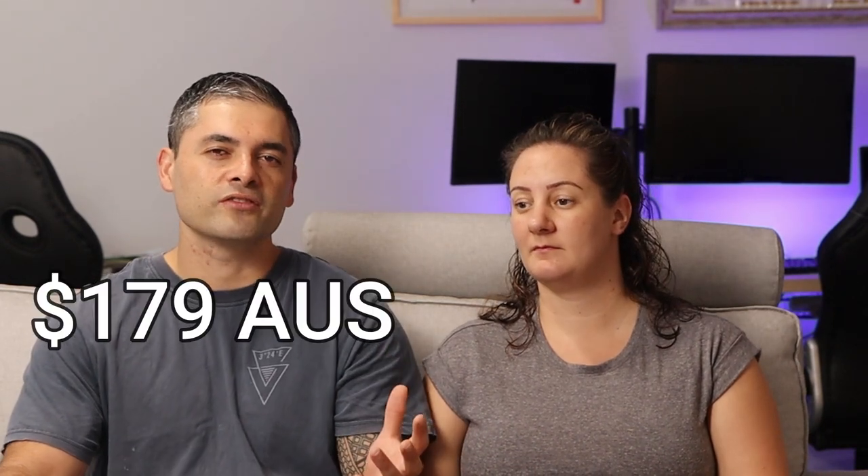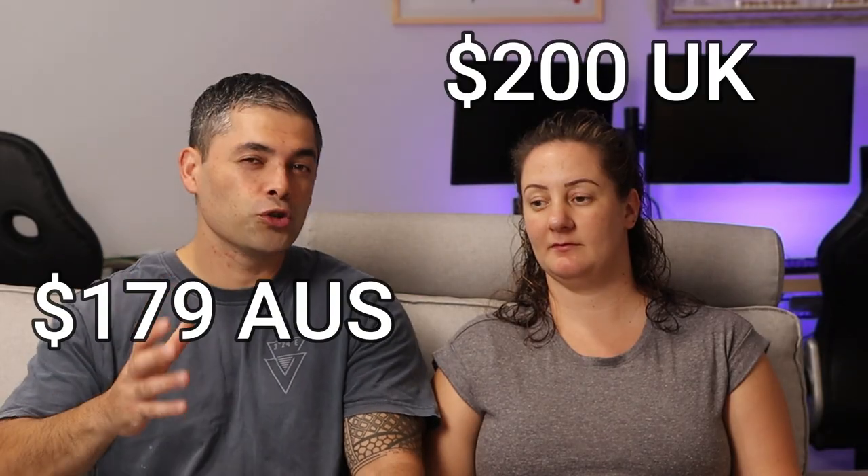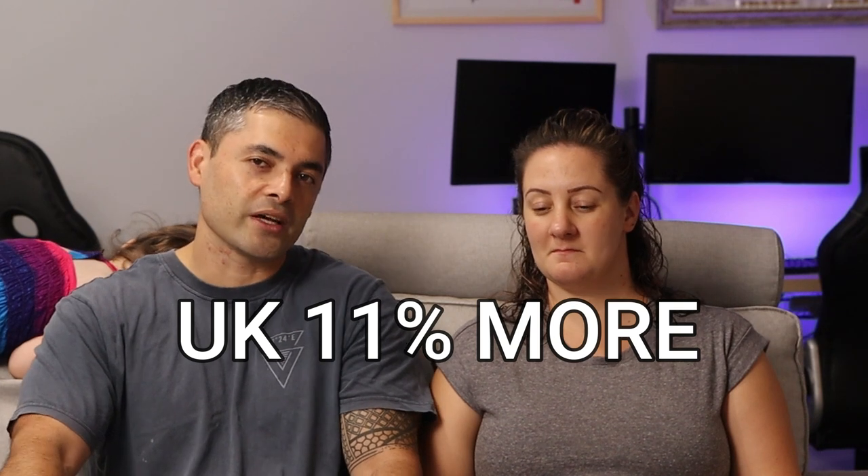Do we pay more for energy in Australia or more in the UK? Sam says more in the UK. So in Australia we currently pay around $179 a month for electricity — we don't have any gas here, everything's electrical. In the UK our prices varied depending on summer and winter because of heating, and we paid on average around $200 a month on electricity and gas combined.